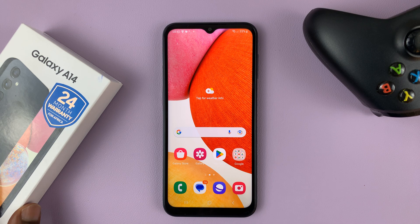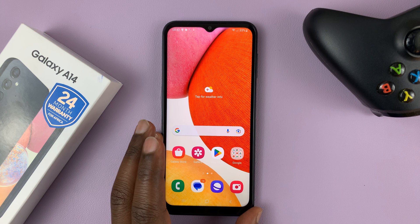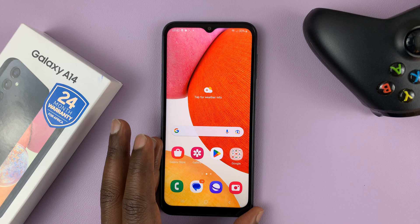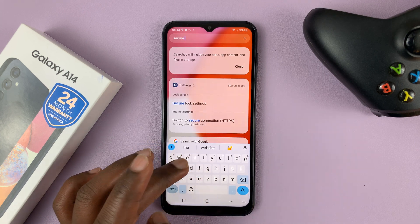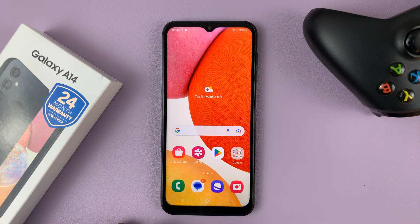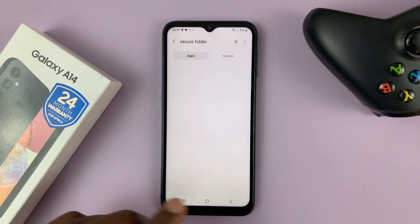I have the Samsung Galaxy A14, and if you find that the secure folder is missing on this phone, that's because this phone does not offer that feature. If you get yourself the Galaxy A14, you should be prepared for no secure folder. You can search all you want — there's no secure folder option, as you can see. It's not there, and you cannot install it from the Google Play Store.